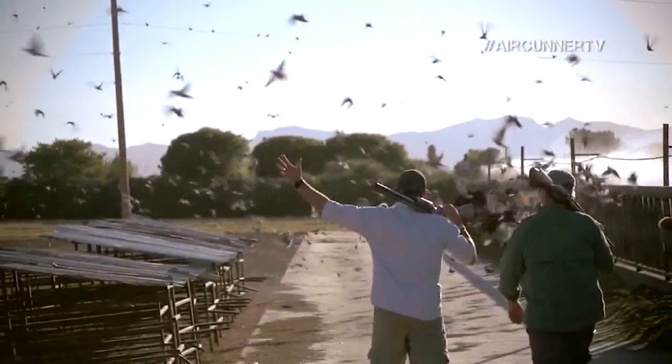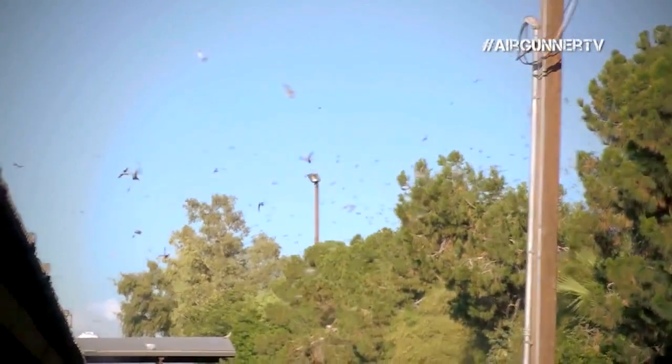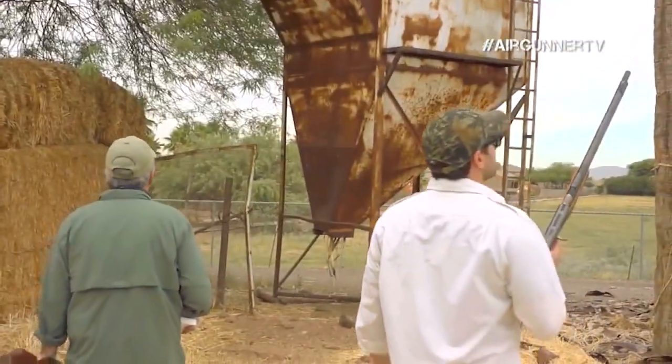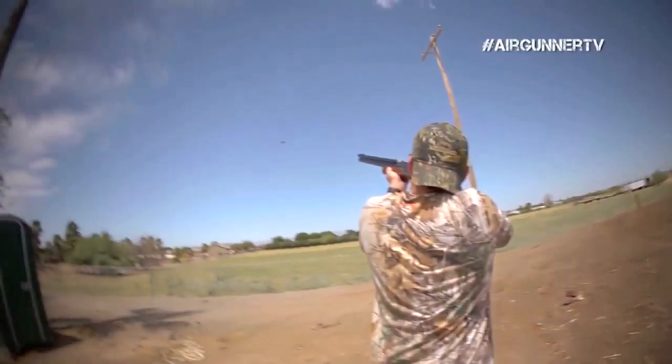An American air gun company has launched an air shotgun. Air Venturi announced the new Wing Shot 50-caliber PCP air gun shotgun, which also works as a rifle. You can use either 50-caliber shot shells or 50-caliber bullets. Shotgun muzzle velocity is 1,130 feet per second and bullet velocity is 760 feet per second. It's expected to sell for $800.